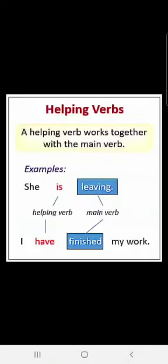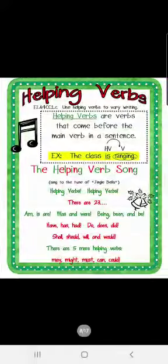A helping verb works together with the main verb. Sometimes, children, we only have a helping verb in the sentence, and sometimes a helping verb is there with the main verb. Helping verb is also a verb and main verb is also a verb. Like, 'She is leaving' — here 'is' is the helping verb and 'leaving' is the main verb, but both are termed as verbs. 'I have finished my work' — 'have' is a helping verb and 'finished' is the main verb.